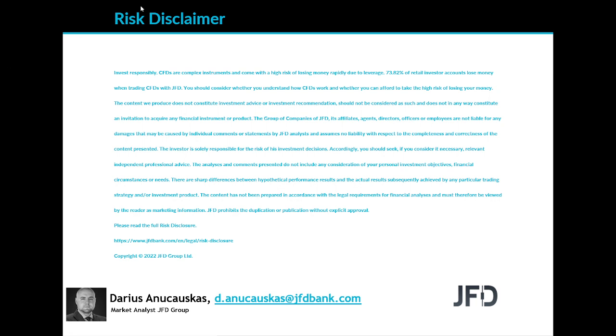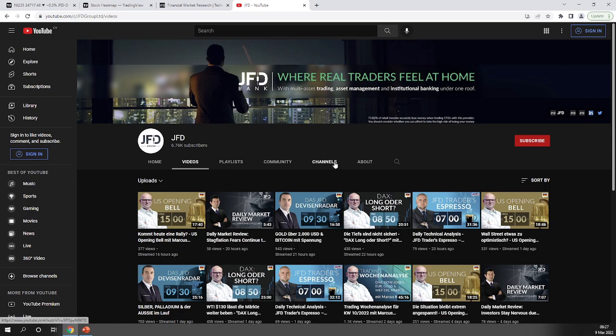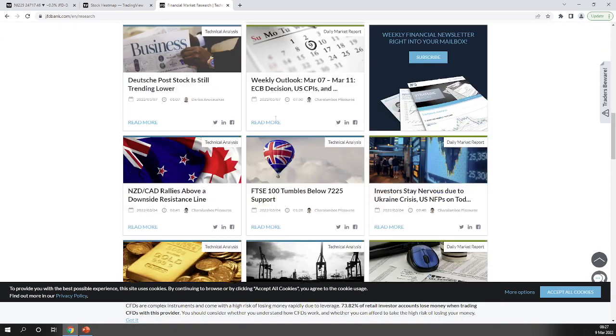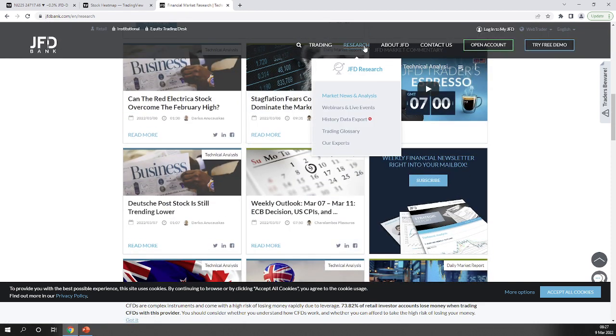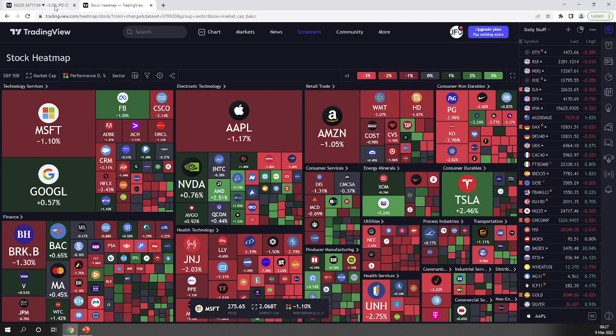Now, as always before we jump into the charts, a quick mention of our JFD YouTube channel, which you can subscribe to in order not to miss any upcoming videos. Of course, our JFD Bank website — specifically the JFD Research page — is updated on a daily basis. Check us out at jfdbank.com and click on the research tab at the top.